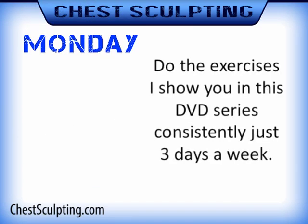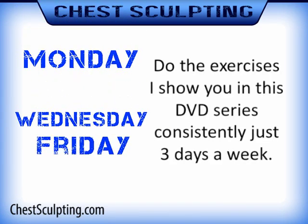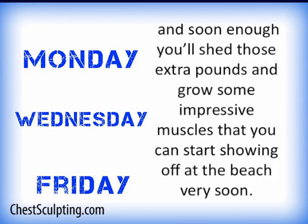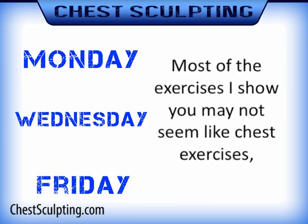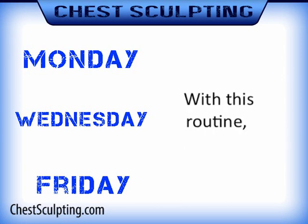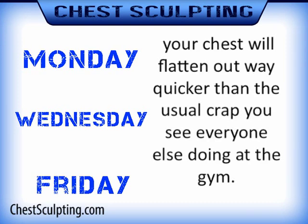Do the exercises I show you in this DVD consistently, just three days a week. Be consistent, and soon enough you'll shed those extra pounds and grow some impressive muscles that you can start showing off at the beach very soon. Most of the exercises I show you may not seem like chest exercises, but there is more chest in them than meets the eye. With this routine, your chest will flatten out way quicker than the usual stuff you see everyone else doing at the gym.